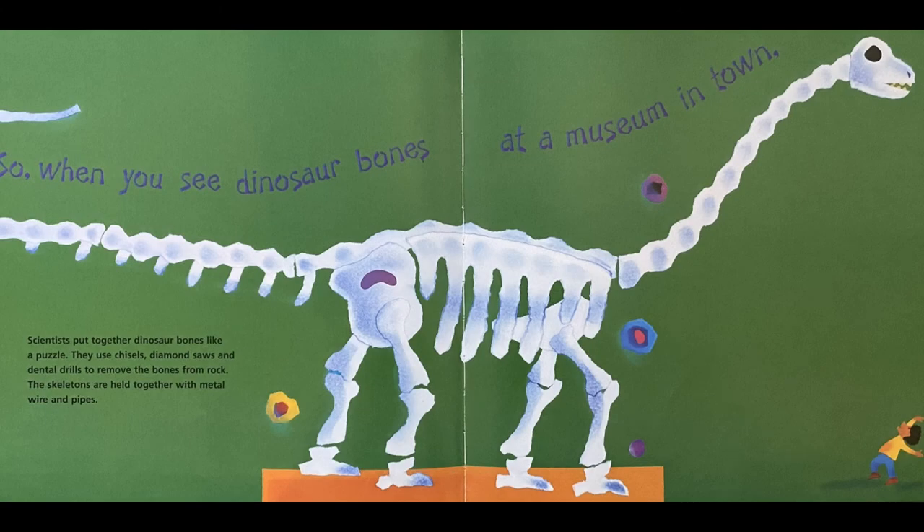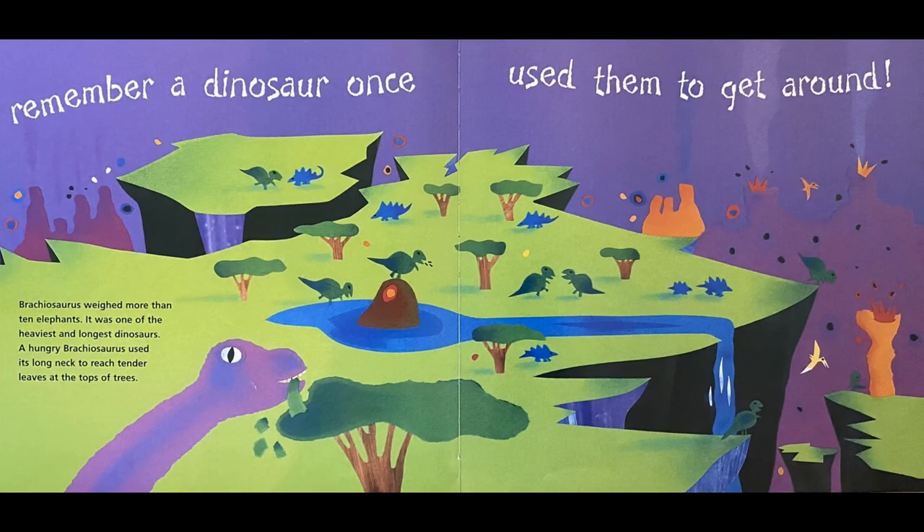Scientists put together dinosaur bones like a puzzle. They used chisels, diamond saws, and dental drills to remove the bones from rock. The skeletons are held together with metal wire and pipes. So when you see dinosaur bones at a museum in town, remember, a dinosaur once used them to get around.